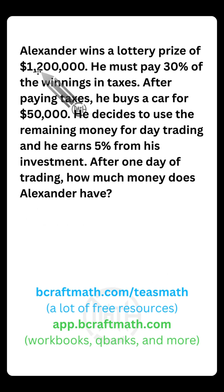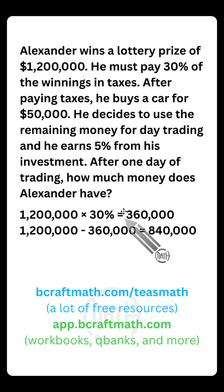First things first, Alexander wins $1.2 million — that's $1,200,000. He pays 30% in taxes. These first two steps, we are finding how much Alexander is going to pay in taxes. You take 30% of, which means multiply by $1,200,000, and he's going to pay $360,000 in taxes.